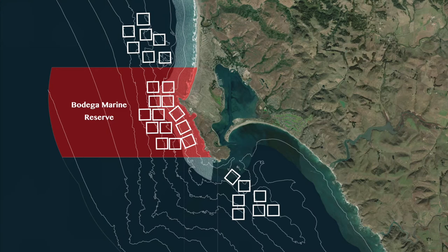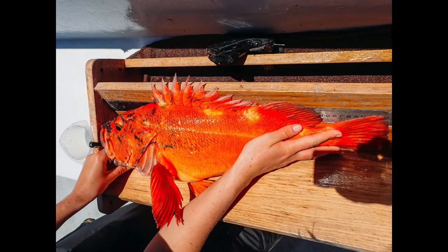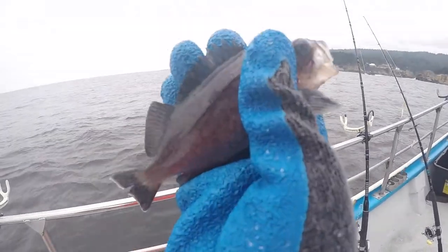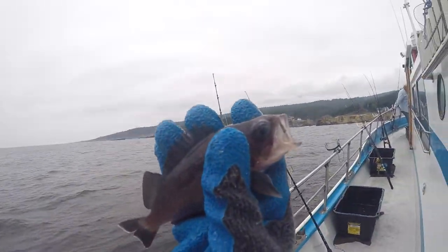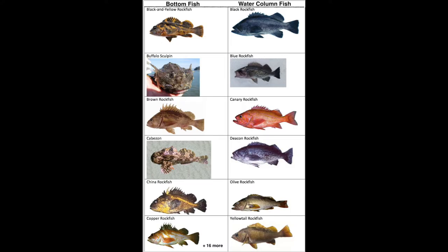Why doesn't Bodega Marine Reserve increase catch? When fishes are broken into categories, bottom fishes — species considered to live closer to the bottom of the ocean — did have significantly higher catch in marine protected areas. However, water column fish that frequently school and occupy a range of depths saw no significant increase in catch inside the protected area. This could be because water column fish are often mobile and would be more likely to swim out of protected areas.